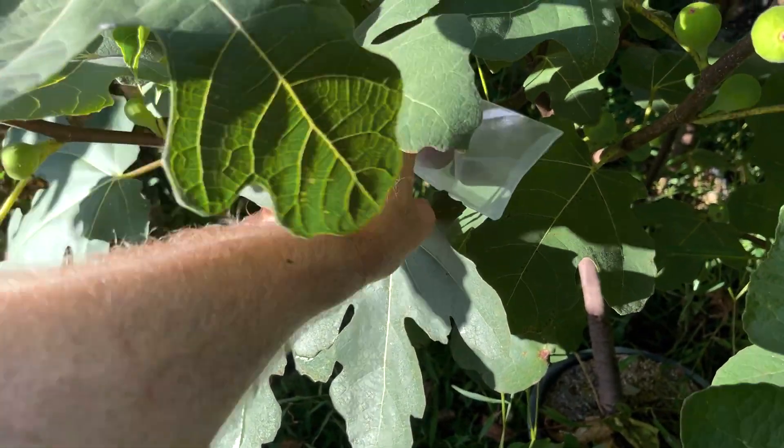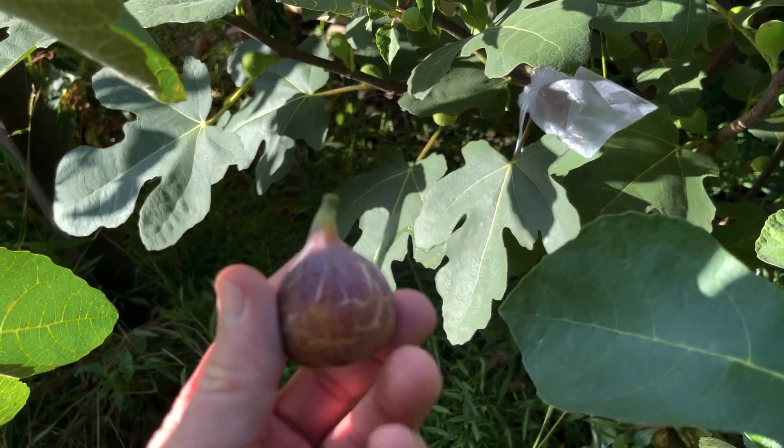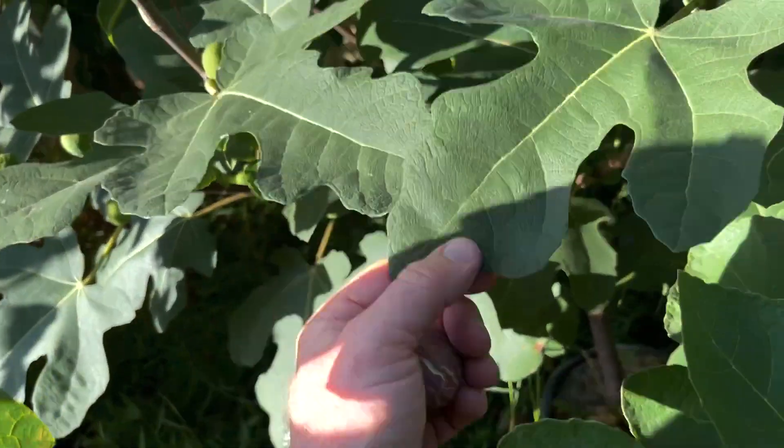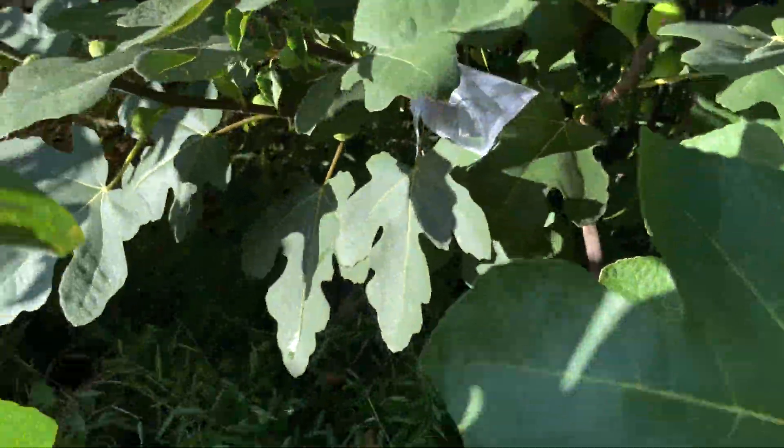I've got one that's pretty close to being ripe — I probably could pick that one, but I'll just let it stay on the tree. I just picked this one that looks to be ripe, so let's go take a look at this fig.